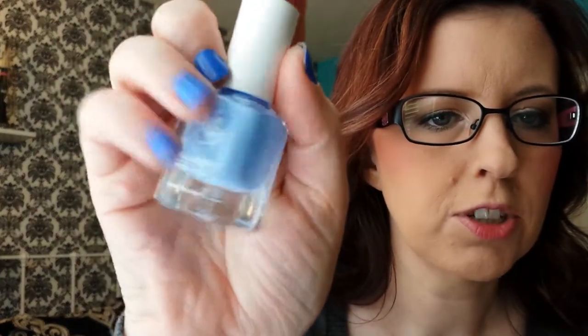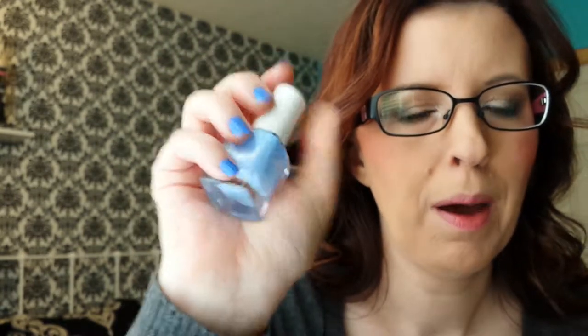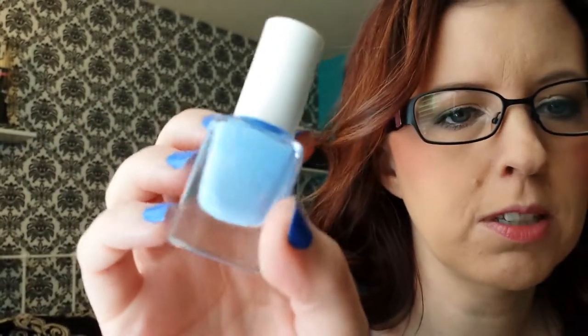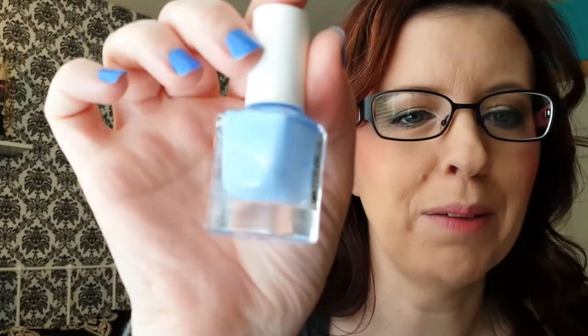Last but not least is Julie G. This is called Santorini. It was in last year or the year before's Cruise collection. I don't know if they still have this in store — I ordered a new one on eBay and got four polishes for about $12, which wasn't so bad. But this is hands down my absolute favorite polish of all time. Santorini. I don't know what's going to happen if I can't get it anymore.